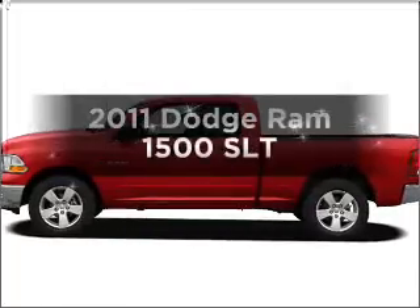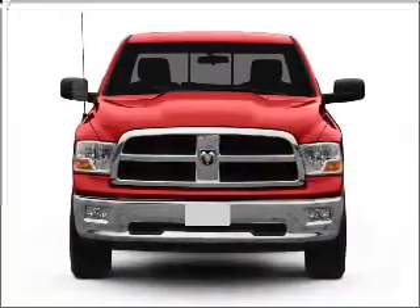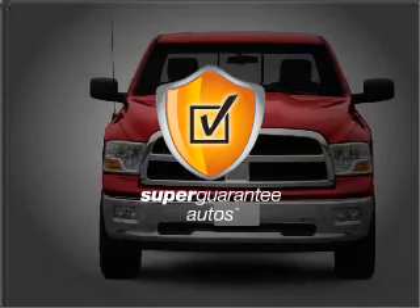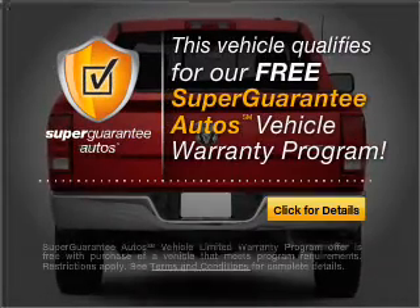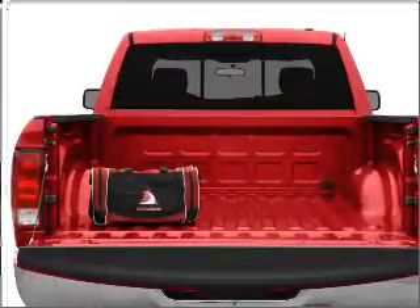If you're looking for an automobile with great attributes, look no further. With a powerful 8-cylinder engine connected to a smooth-shifting automatic transmission, this vehicle qualifies for our free Super Guarantee Autos Vehicle Warranty Program. Buy a vehicle and get a free warranty from us, only at everycarlisted.com.